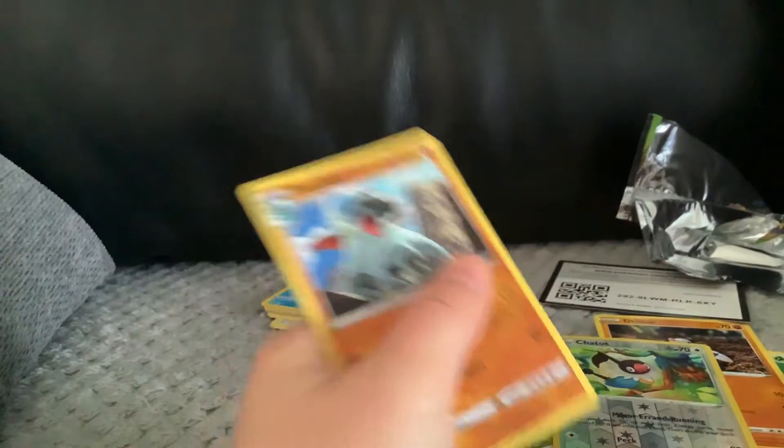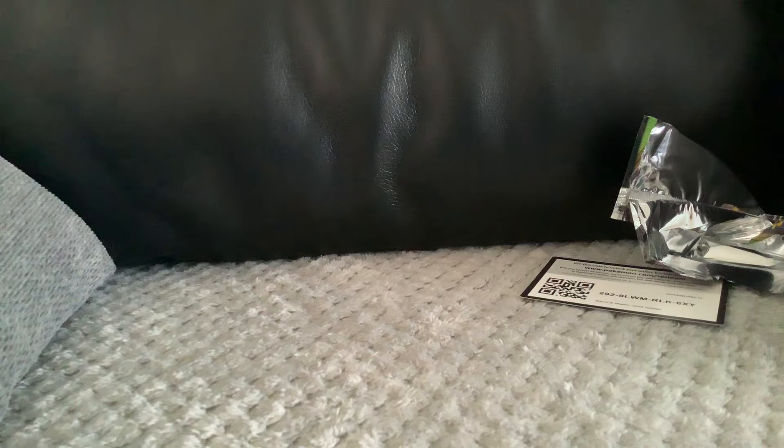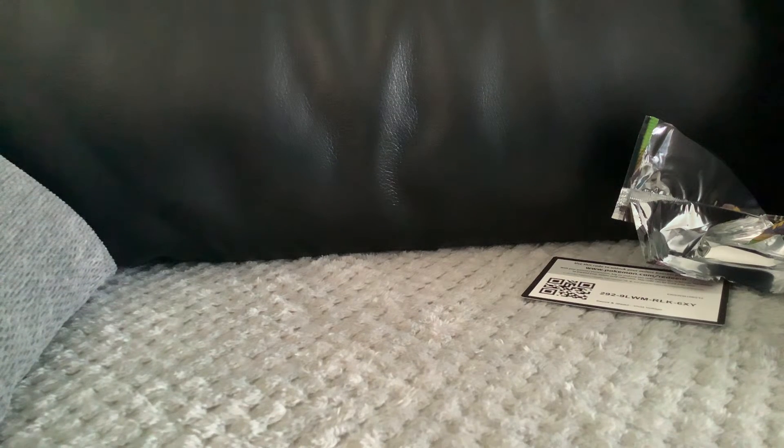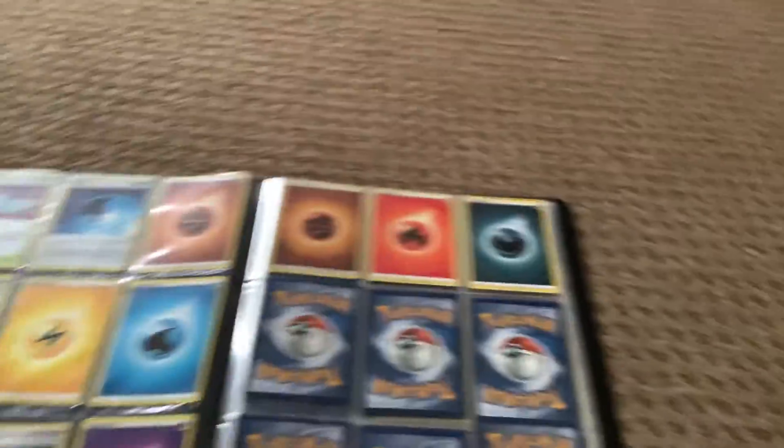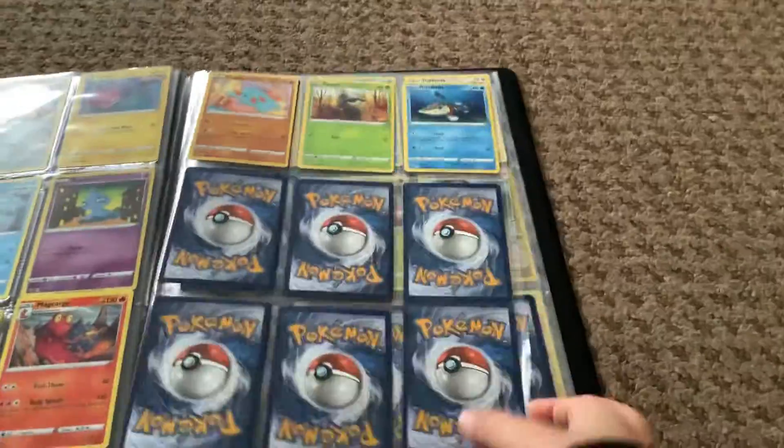Still nothing. Just for those shorts viewers that didn't make sense — I just have the Pokemon cards in my hand and then I pull the rare ones.